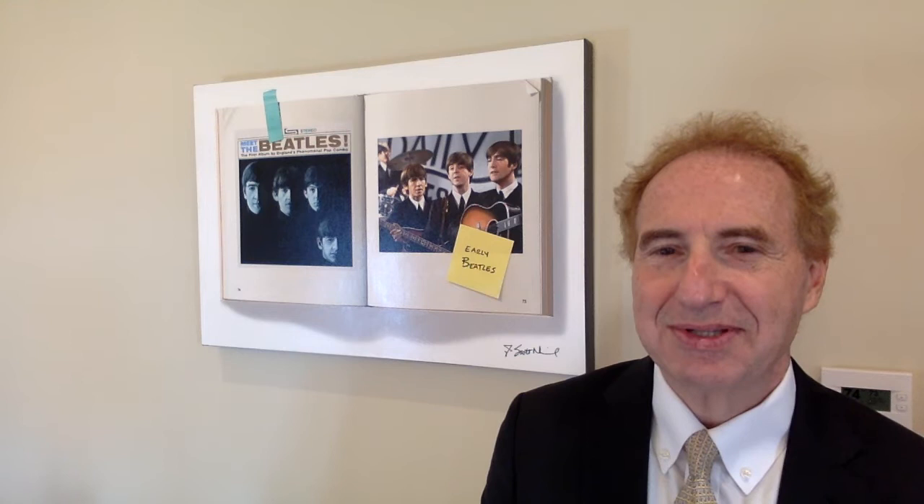J. Scott Nickel is one of the great photorealists of our time, and this painting is really one of his finest. It's the Early Beatles, 24 by 36, oil on canvas, and it is truly, truly remarkable.